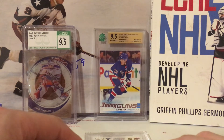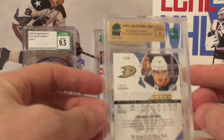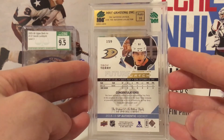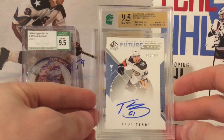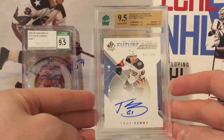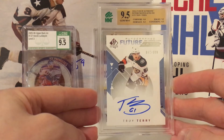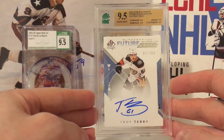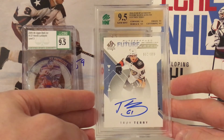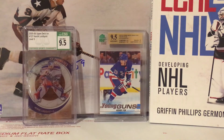This card — the Troy Terry Future Watch auto I paid $3.58 for — I was biting my fingernails while it was being graded. Looking at the back, the auto got a 10. This could be a big card. And it is — a 9.5 Troy Terry Future Watch autograph! Corners got a nine, but still a 9.5 overall. That is sick. This wasn't the highlight of the submission when I sent it in — it was just something I threw in — and then he went on that torrid pace. Just amazing.